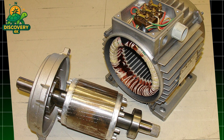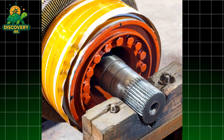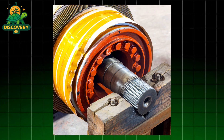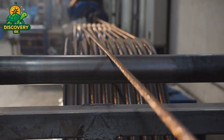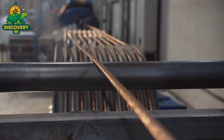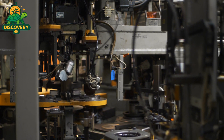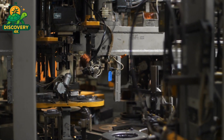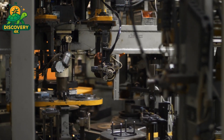Depending on the application, the bearings might be sealed, ceramic, or even magnetic for ultra-low resistance performance. Once the stator and rotor are completed, they undergo separate quality control inspections. Electrical tests check for coil resistance, insulation integrity, and potential short circuits. Mechanical tests verify alignment, dimensional accuracy, and overall structural soundness. It's only when both components pass all tests that they move to the assembly phase, where the motor will finally take shape.